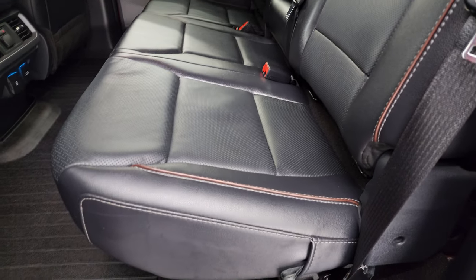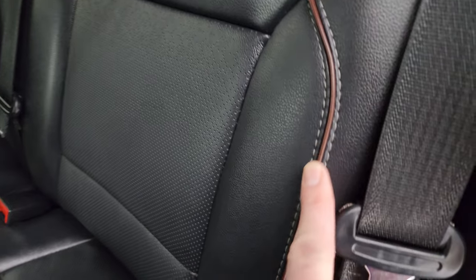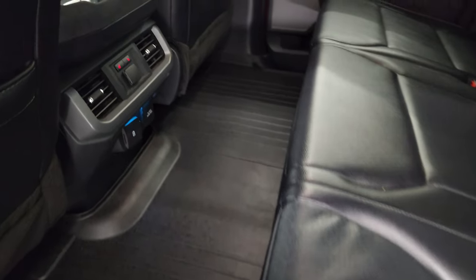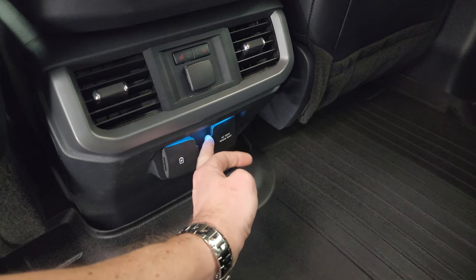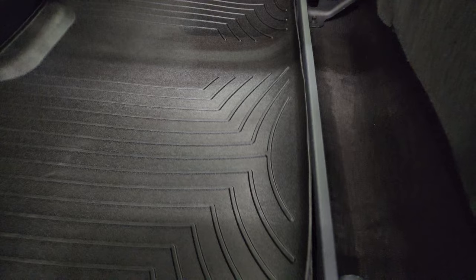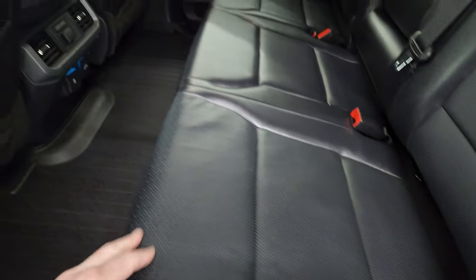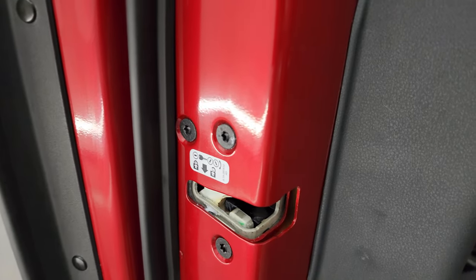These rear seats are in excellent condition — they are also heated on the outboard side, and they have a nice brown piping on them. Here are your heated seat buttons. You also get USB, USB-C, and a 120-volt 400-watt plug-in back here. You get a nice all-weather floor mat — I think these are WeatherTechs — and carpeting floor mats underneath to keep your carpeting looking great. Side curtain airbags on the front seats, and you do get child safety locks on the back doors.